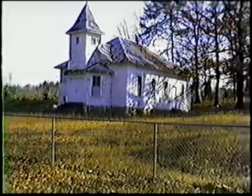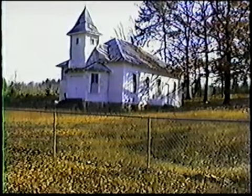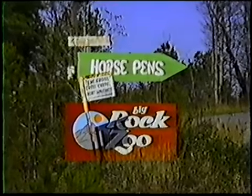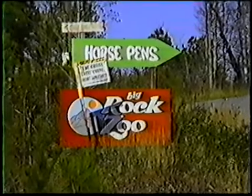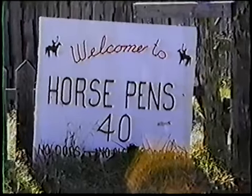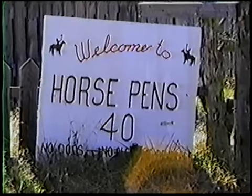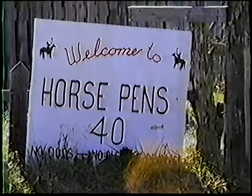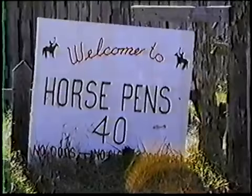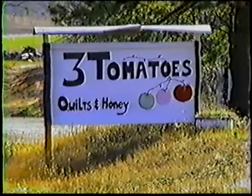The present building was erected in 1919. Horse Pins Forty, located on Chandler Mountain, got its name during the Civil War when people in the valley sent their horses up through a narrow gap to hide them from the Yankee Raiders. The 40-acre mountaintop contains numerous natural rock formations, some higher than a two-story building. Horse Pins Forty is a gathering place for Southern folk lore, bringing together folks who enjoy mountain traditions of food, music, art, and crafts.